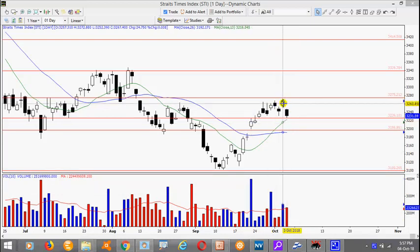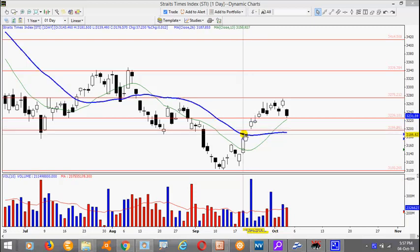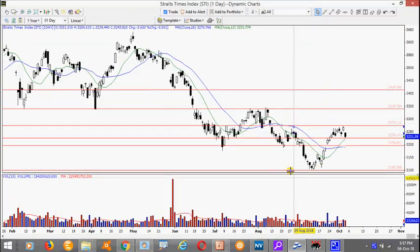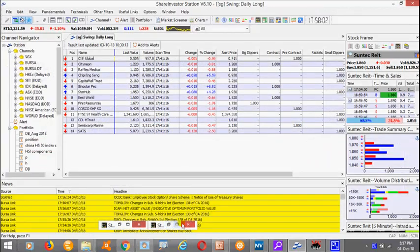Immediate resistance would be this intraday high here of 3272, and support remains at 3200. Of course the gap here does offer some kind of support as well. Now this represents the blue chips, so it is actually not so directional. We need to be more selective.